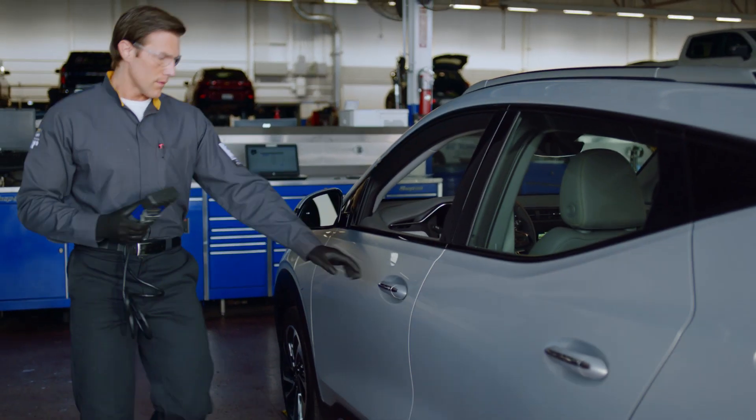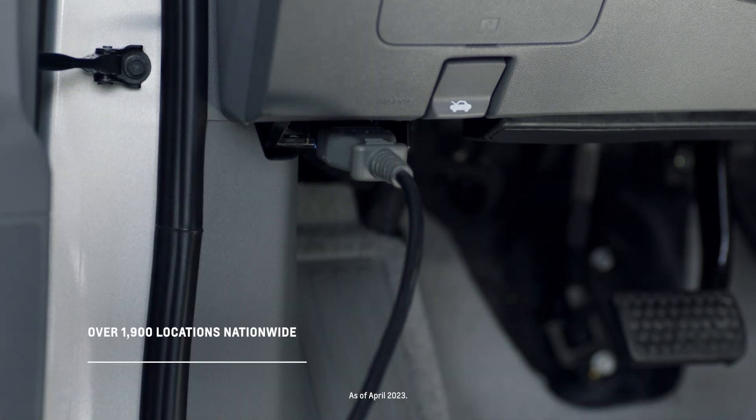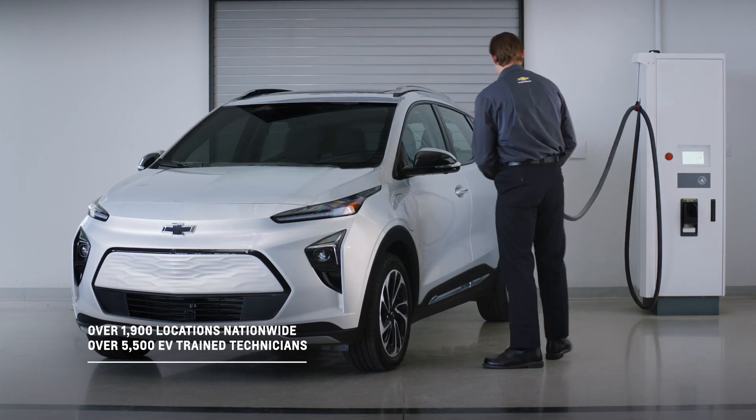We have advanced diagnostic technologies that help us to understand your vehicle's overall health. These tools are being utilized in over 1,900 Chevy dealerships nationwide. That's why no one knows your vehicle better than the EV-trained technicians at your local Chevrolet dealership.